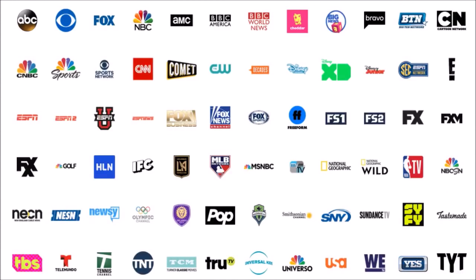Now going through the channel lineup, starting with YouTube TV. I'll skip over some of the more localized channels, and after the lineup I'll touch on premium add-ons and which of the top 50 most popular channels aren't available. Starting in the upper left: ABC, CBS, Fox, NBC, AMC, BBC America, BBC World News, Cheddar, Cheddar Big News, Bravo, Big Ten Network, Cartoon Network, CNBC, NBC Sports, CBS Sports Network, CNN, Comet, CW, Decades, Disney Channel.